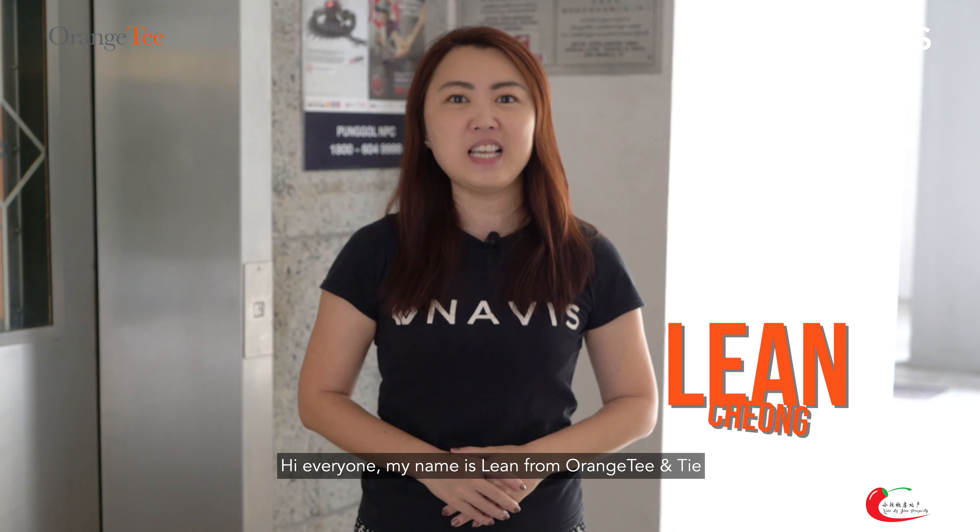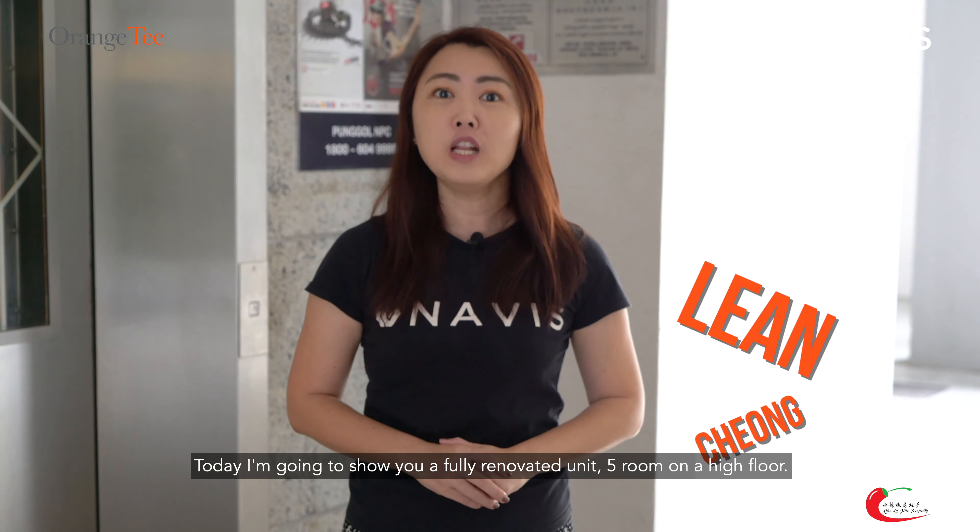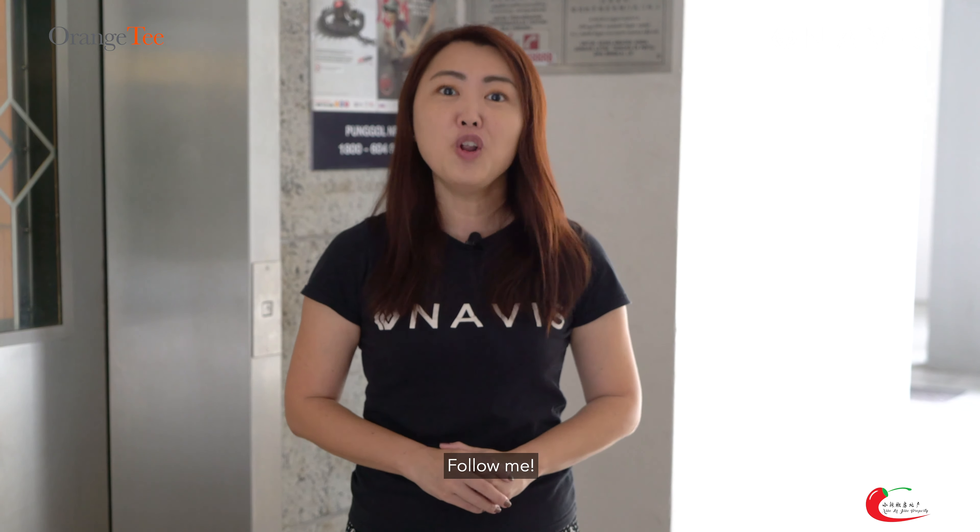Hi everyone, my name is Lynn from Orange T&T. Today I'm going to show you a fully renovated unit, 5 room on the high floor. Follow me!